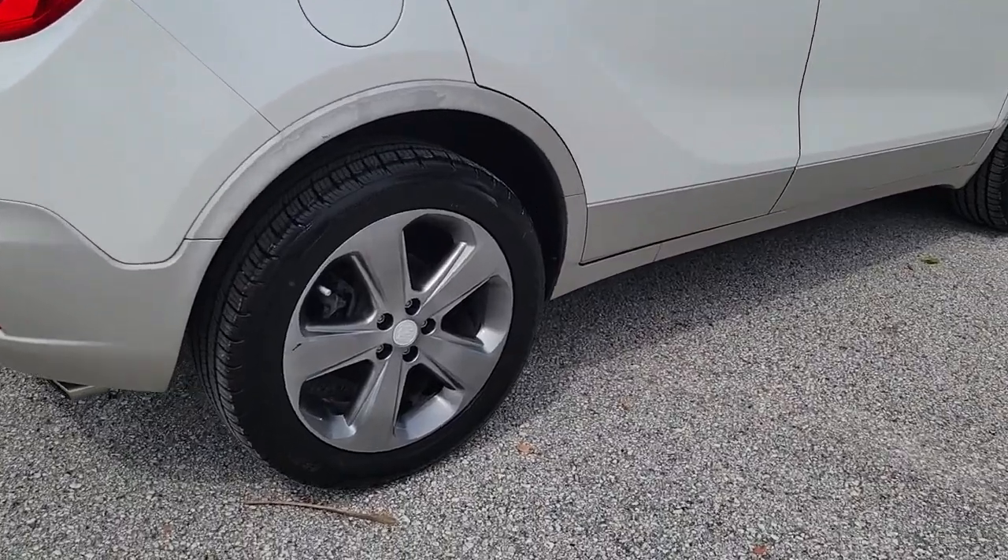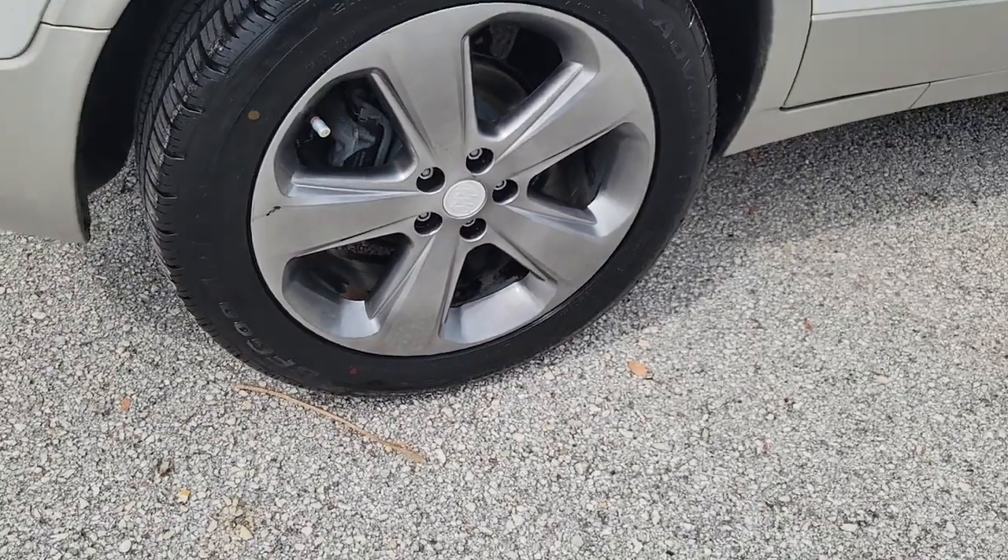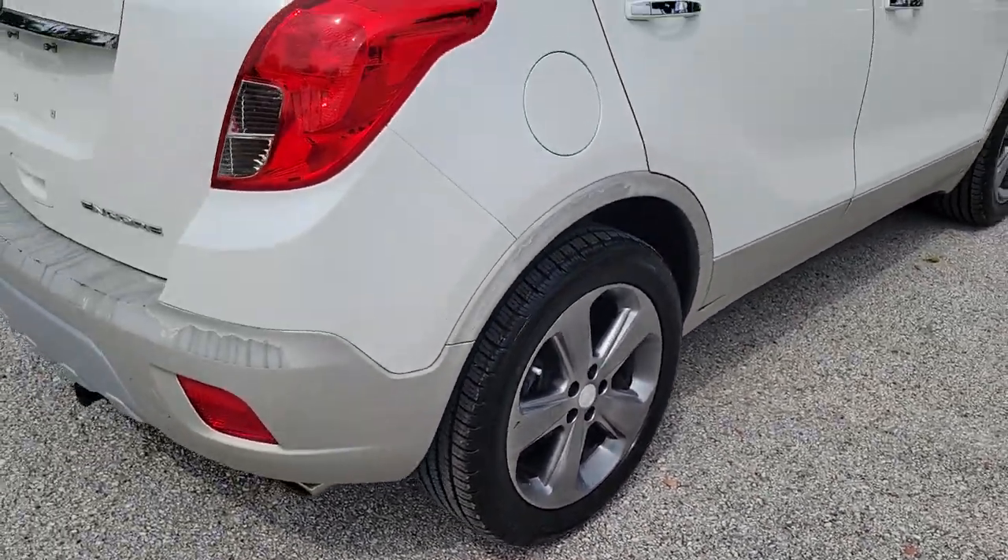The Buick Encore — the sleek, small luxury SUV that meshes efficiency, power and handling with technology that keeps you safe and connected.